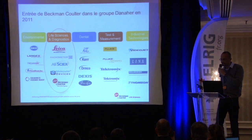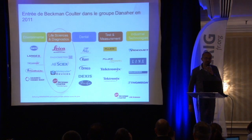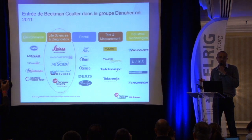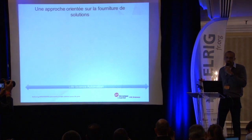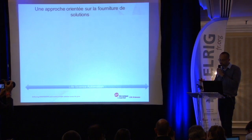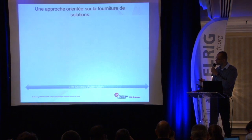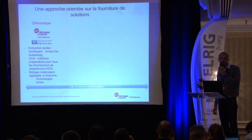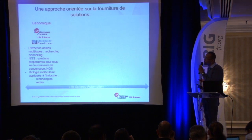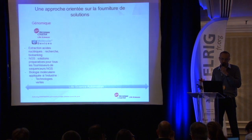The main change in recent years is that Beckman was acquired by a larger group named Danaher. This group includes several companies like Leica, ABCI-X, Molecular Devices, and of course Beckman. We have changed our approach — our goal now is to provide validated and verified solutions, working with our sister companies and in-house products to deliver dedicated, ready-to-use applications across different fields.